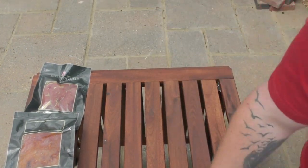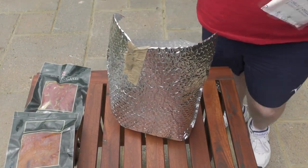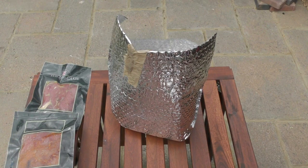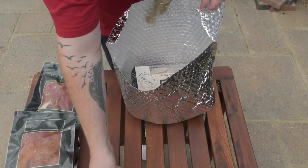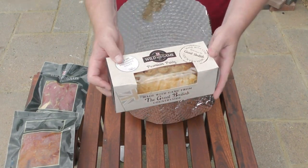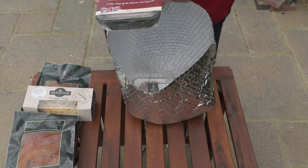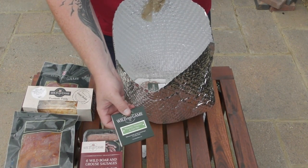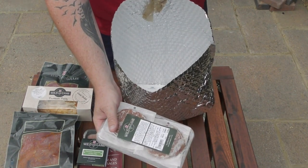The second packet comes with yet another solidly frozen ice pack, which I can reuse. We've got a traditional pheasant pasty — that looks lovely. We've got six wild boar and grouse sausages. It looks like we've got some pâté here — pheasant, pistachio and port pâté — that sounds lovely. And the final thing in the packet is venison and pheasant burgers. Absolutely lovely.